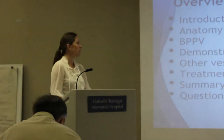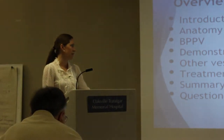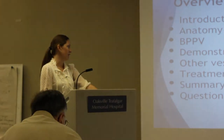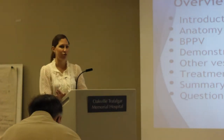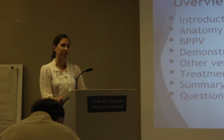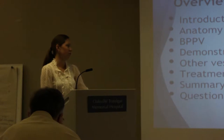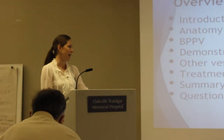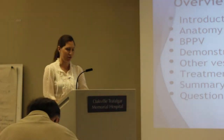Getting feedback from physicians in the area, people weren't really sure where to send clients complaining of dizziness. Today we're going to cover a quick overview of the anatomy of the vestibular system and more specifically BPPV, a demonstration of assessment and treatment, some other vestibular disorders including unilateral and bilateral vestibular lesions, a quick summary, and then time for questions.